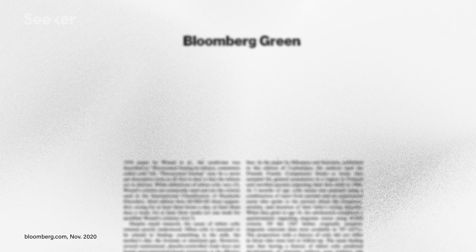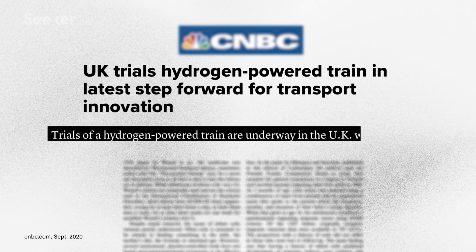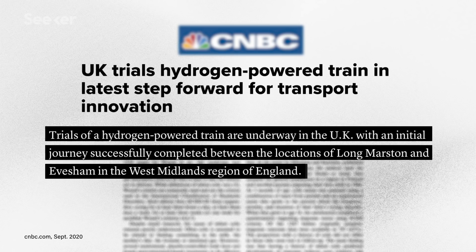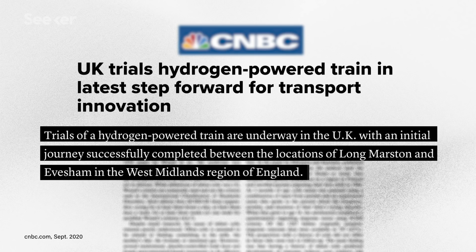It all sounds very tempting — tempting enough that the EU proposed investing billions of dollars in green hydrogen. Separately, the UK is ramping up their own use of hydrogen, with buses and trains powered by the technology just entering service in a few trial cities.